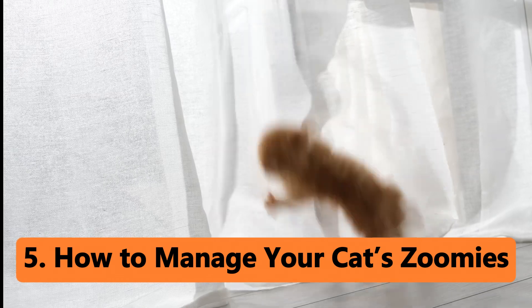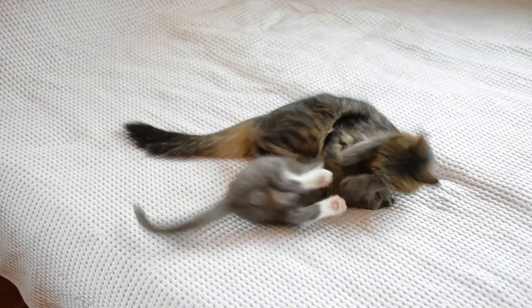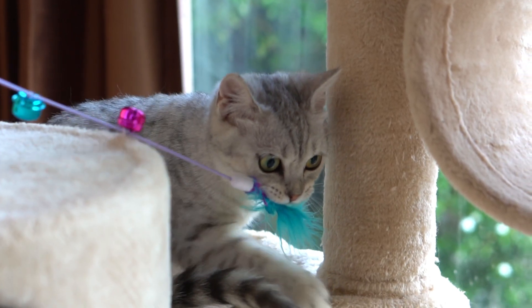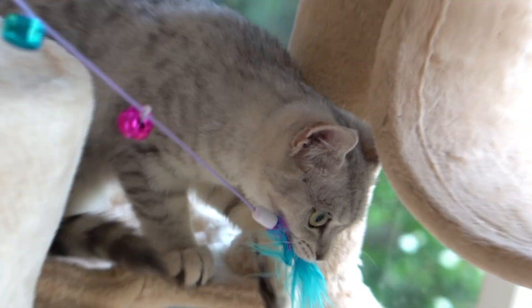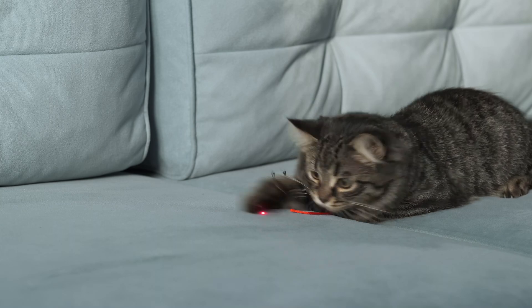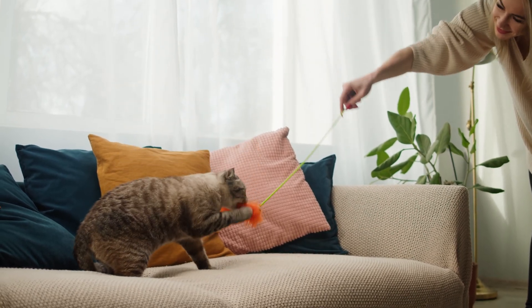How to manage your cat's zoomies. If your cat's zoomies are becoming a bit too much to handle, here are some tips to manage them. Regular playtime: engage your cat in regular play sessions to help them burn off energy. Use toys like feather wands, laser pointers, or interactive toys to keep them entertained. Aim for at least 10 to 15 minutes of playtime twice a day.